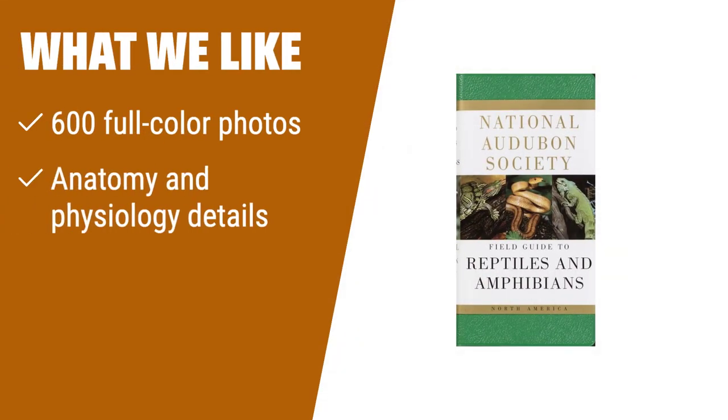What we like: with over 600 full-color photos and detailed information on anatomy, physiology, and field study tips, this guide is perfect for those looking for a comprehensive reference on reptiles and amphibians. Whether you're a beginner or expert, this guide has something for everyone.